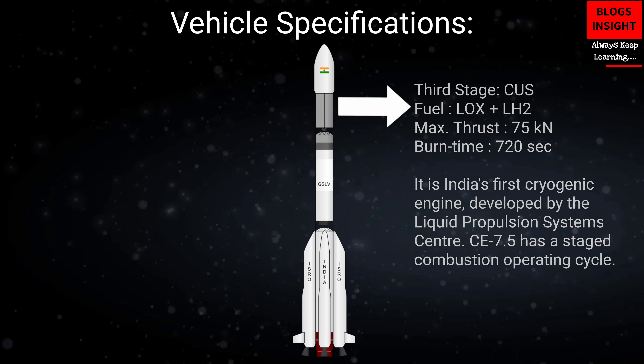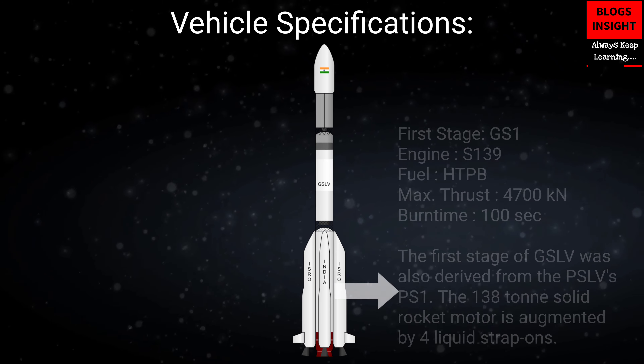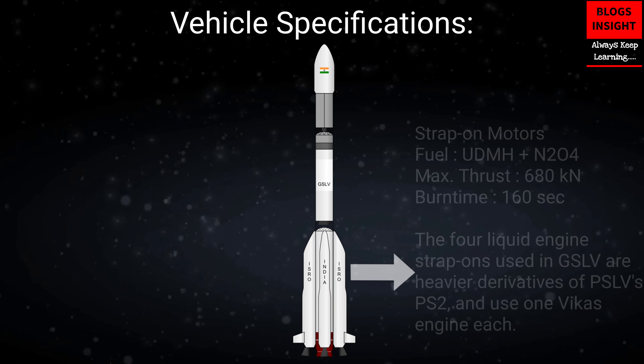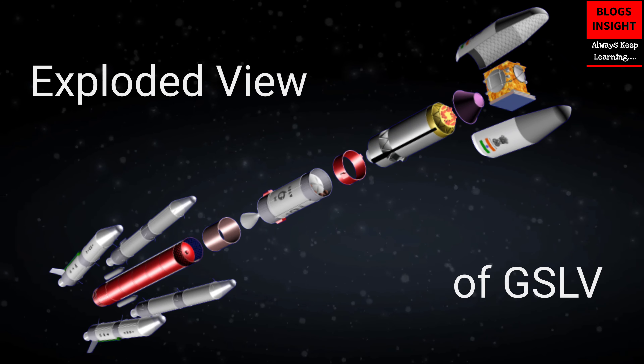GSLV Mark II has three stages. Its third stage is an indigenously developed cryogenic stage. The first stage of GSLV is augmented by four liquid strap-ons. Exploded view of GSLV.